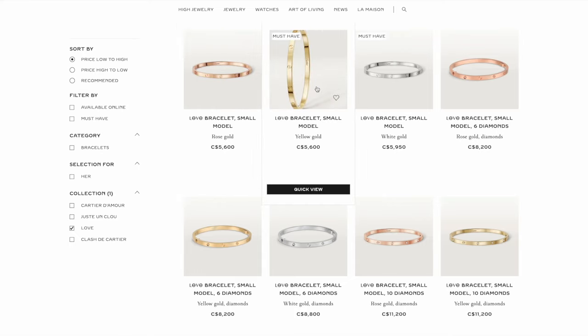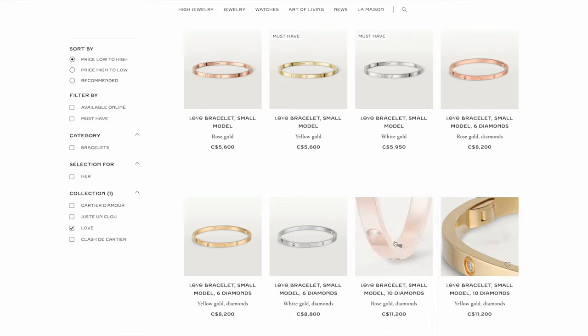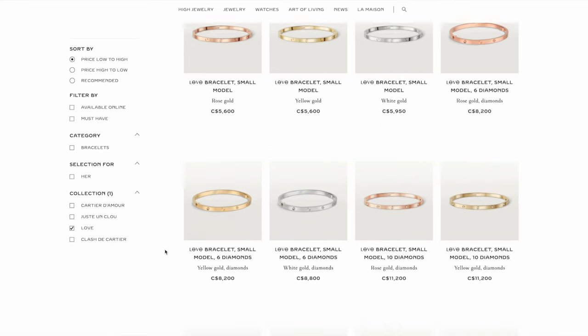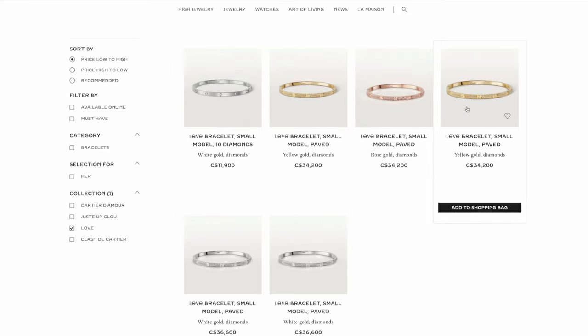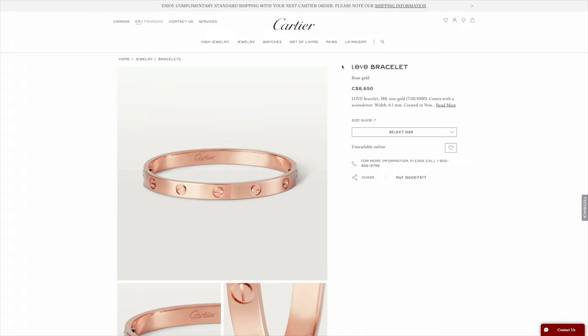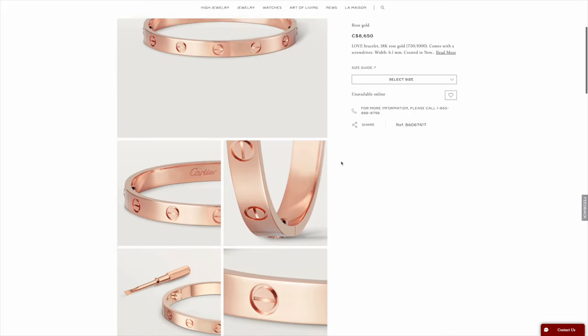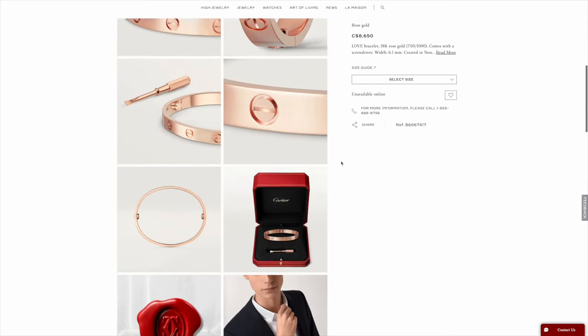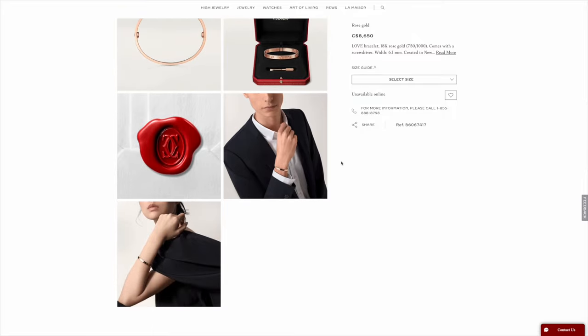Back to our Love Bracelet review. Mine is the Love Bracelet small model in 15 centimeters in rose gold. They come in yellow gold, white gold, and also diamond-encrusted versions. I just went with the most simple one in rose gold. The yellow gold and rose gold are exactly the same price, and white gold is usually just a little bit more expensive. I've also tried the classic width in yellow gold and rose gold, and when deciding between sizes, I tried both the 15-centimeter and 16-centimeter. In the end, I went with 15 centimeter.